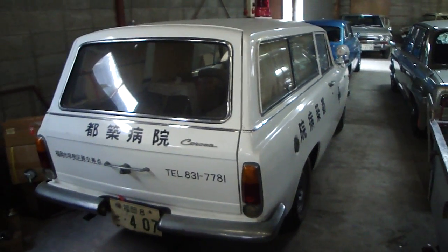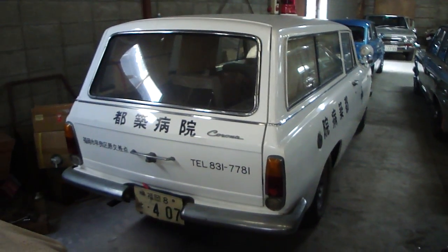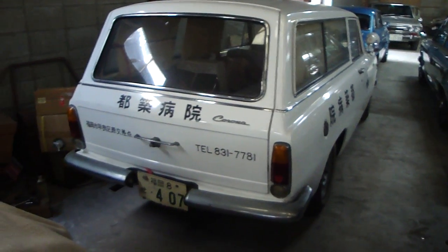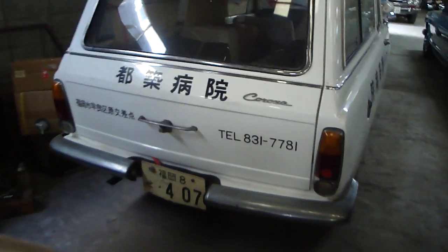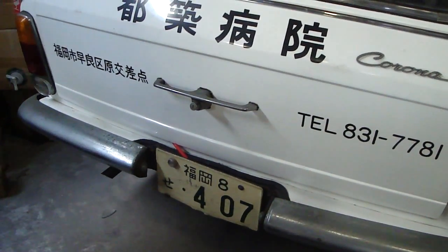I probably have no business running a car channel, so apologies for that. The model is the Corona RT46V. That's the two-door wagon. It's an ambulance — check it out.